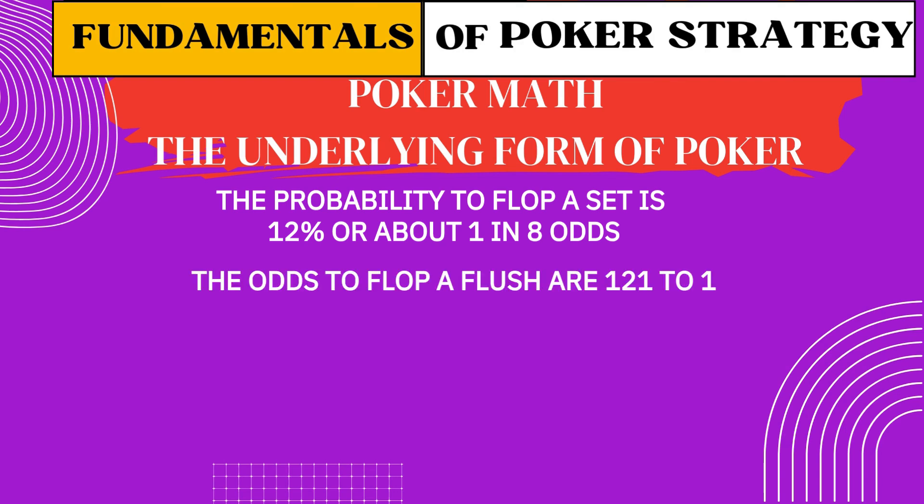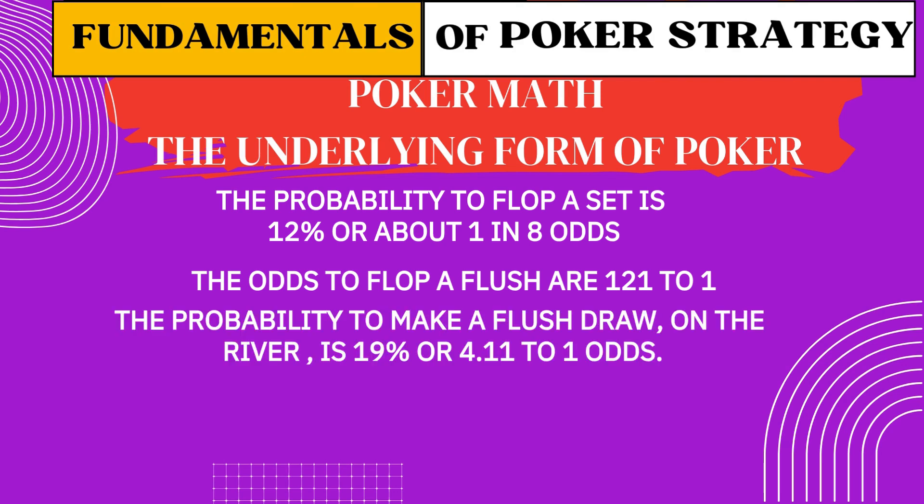You're on a flush draw with one card to come — that's 9 outs, which gives you about a 19% probability, or 4.11-to-1 odds, of making your flush on the river. If the pot is $100 and your opponent bets $75, you're getting 2.33-to-1 pot odds on a call — that's not quite enough, unless you're sure you'll get paid off big if you hit. That's where implied odds come back into the picture. This isn't guesswork — it's calculated risk.